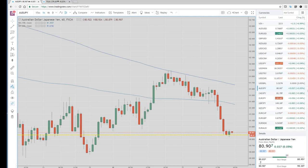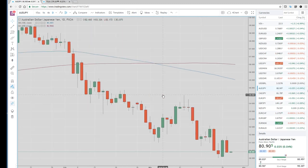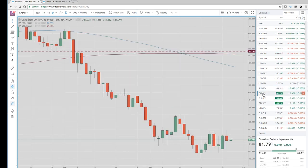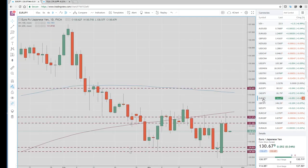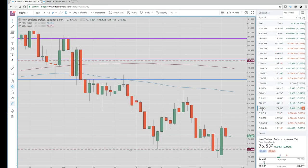Let's go to the daily yen crosses. This got my attention earlier today when we were sitting short some dollar-yen and I was a little bit worried because it was acting very bid, trading up at 105.70. But if you take a look at the yen crosses — Aussie-yen, reversal-lower day; CAD-yen, reversal-lower day; Euro-yen, reversal-lower day — a lot of these closed on the lows. Sterling-yen, same. And Kiwi-yen, not as big a reversal, but we did see the reversal-lower day.